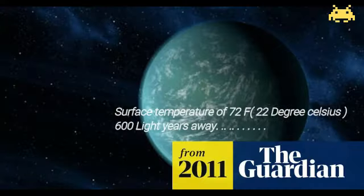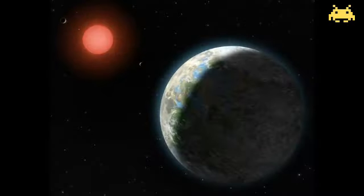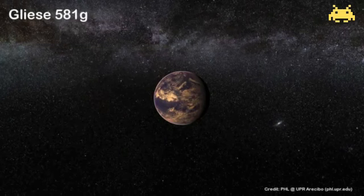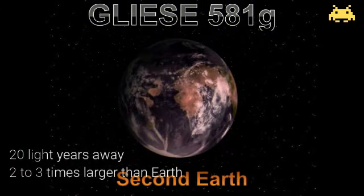Its star system is about 600 light years away from Earth's sun in the constellation Cygnus. It orbits its parent star Gliese 581 about every 30 days in the constellation Libra.